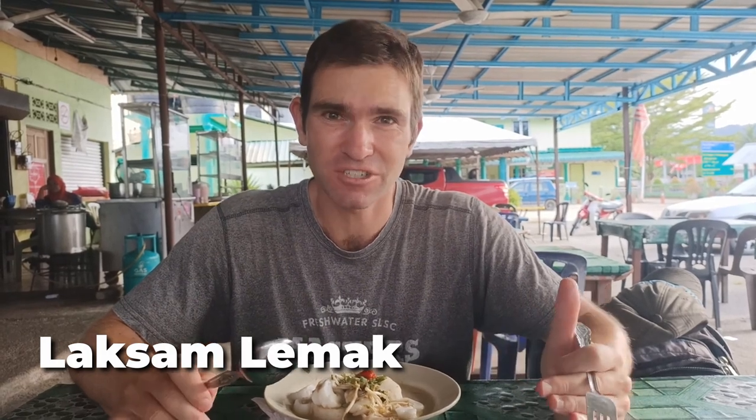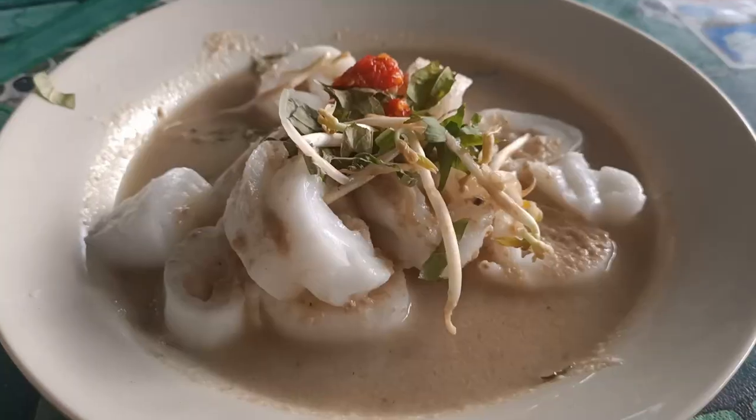This afternoon we're trying some Laksam Lemak, a Kelantan special. Laksam is a type of soup and the gravy is quite mild — not too spicy and quite fragrant, with lemongrass and other herbs. There's also a taste of fish sauce or maybe shrimp paste, giving it a bit of a fishy taste. What's also interesting is that the noodles are cut round, so they're in bite-sized portions, which makes the dish look quite unique. There's a little bit of chilli on the side, plus shallots and bean sprouts to round it out.